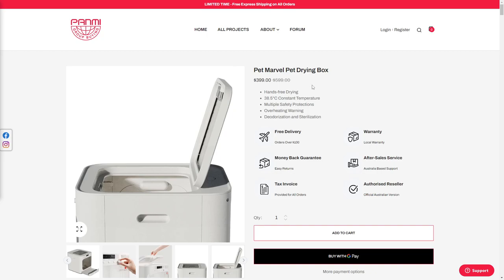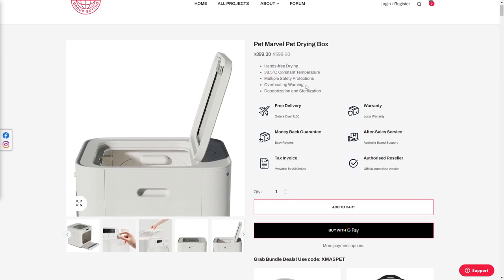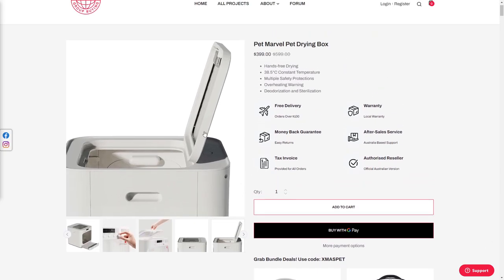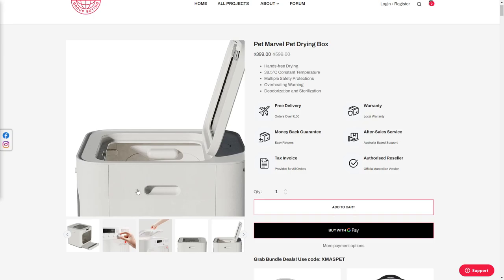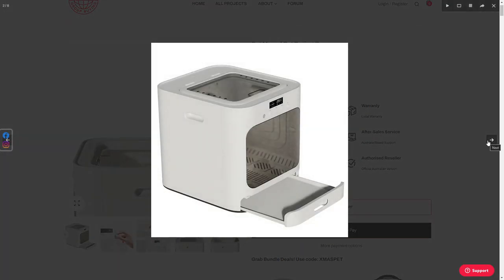That's a bit of a mouthful. I think it's the brand PetMarvel, which is why it's so awkward. Anyway, this thing looks like, I don't know, like a portable dishwasher or something.